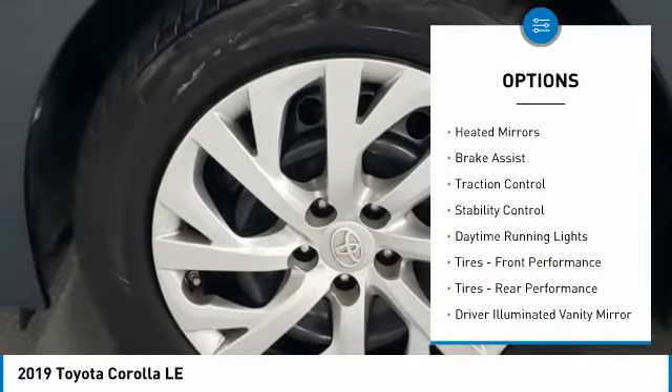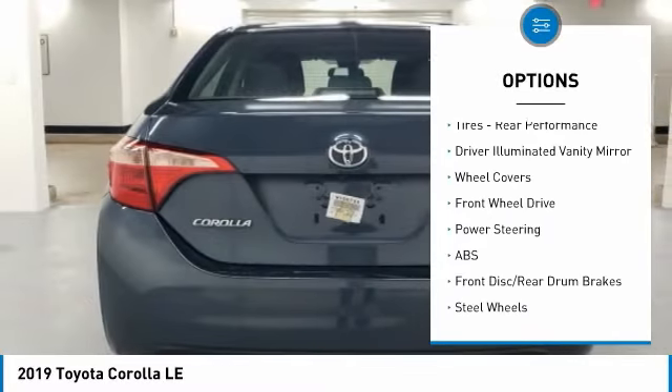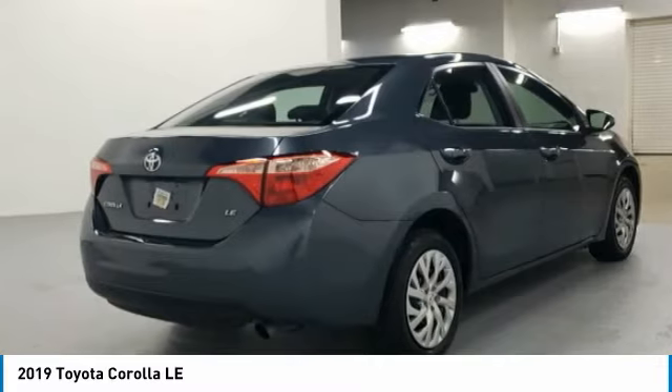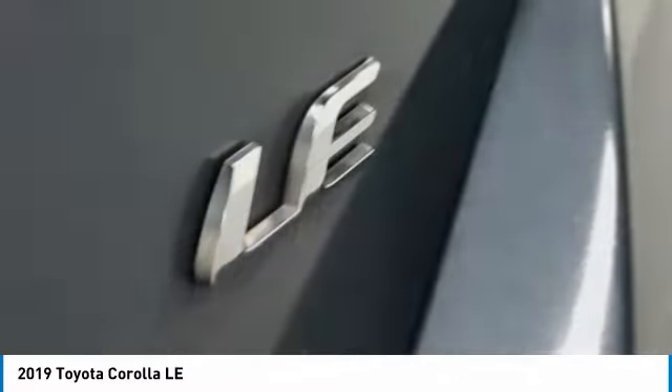Tire pressure monitor, heated mirrors, brake assist, traction control, stability control, daytime running lights, front performance tires, rear performance tires, driver illuminated vanity mirror, wheel covers.